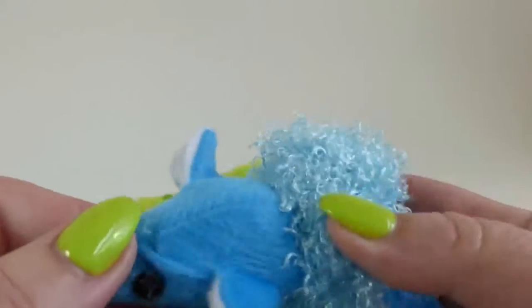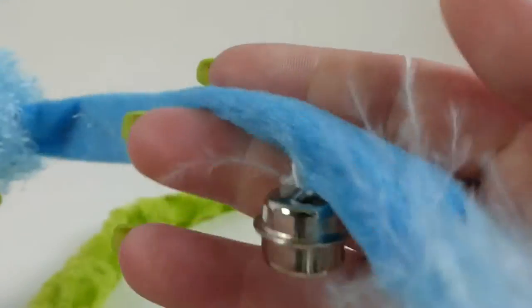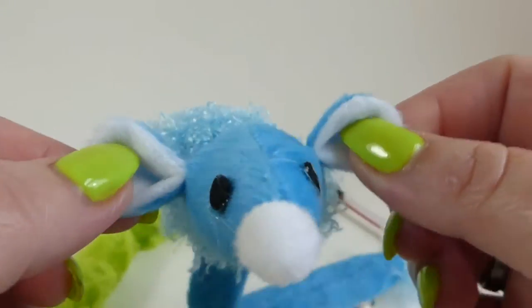It also comes with this cute little mouse. It's got a little crinkle in the tail and a little bell on the end — just enough to irritate kitties so they'll go after it. It's really cute.